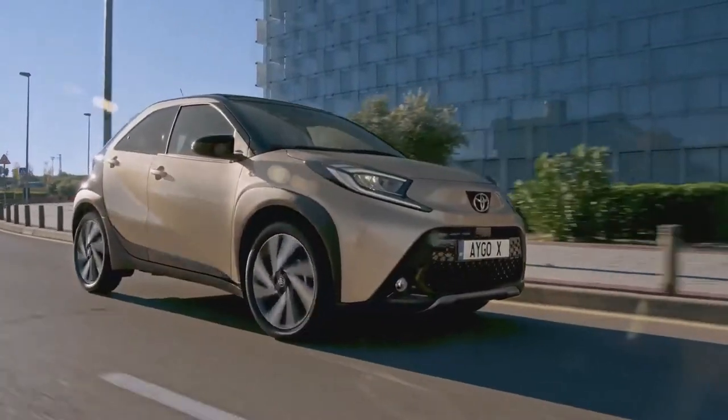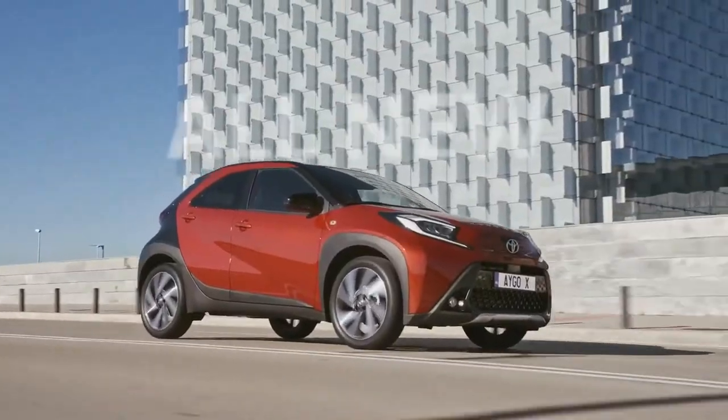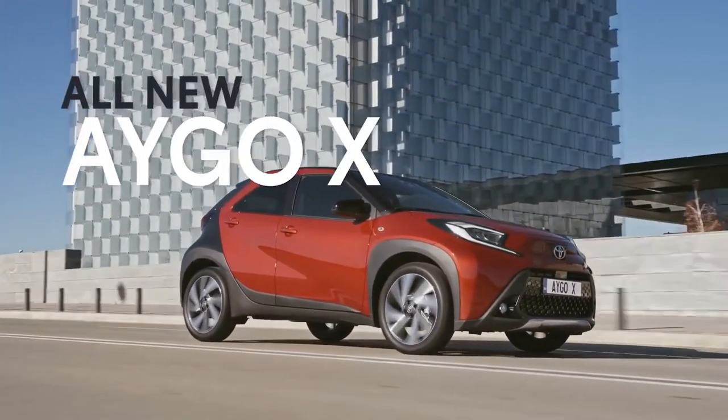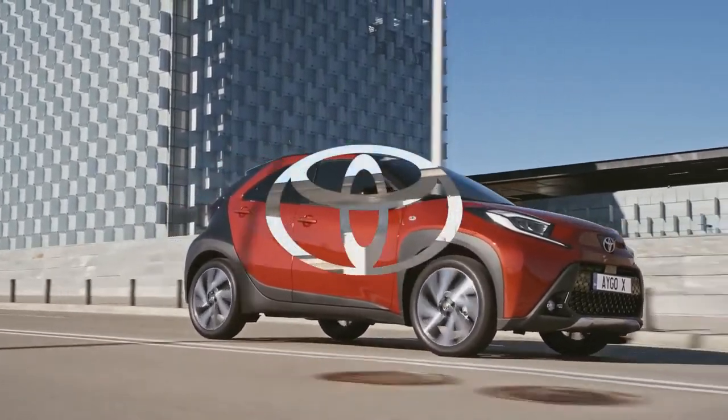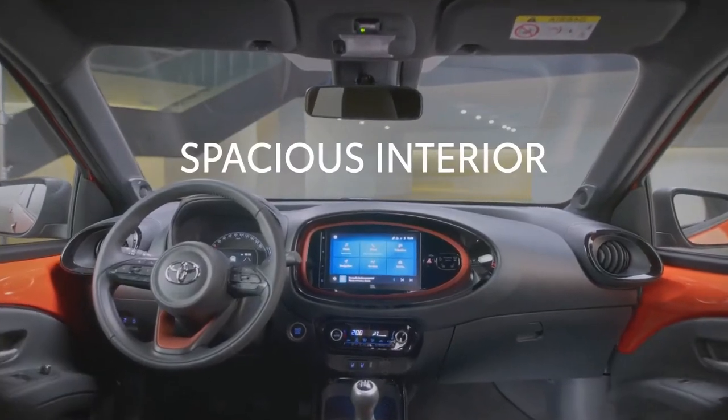Together with a higher seating position raised by 55 millimetres, the Aigo Cross allows you to see your surroundings clearly, which is really important in today's congested cities. The Aigo Cross is also a little wider than the previous model, which gives you a real spacious feeling when in the cabin without affecting its agility.